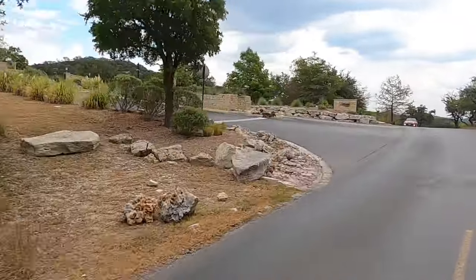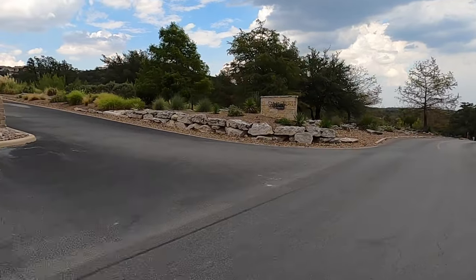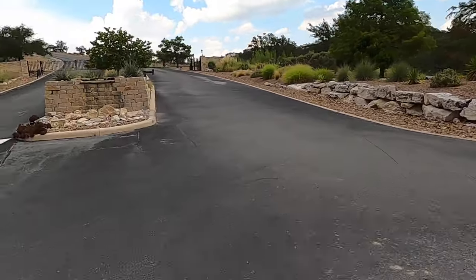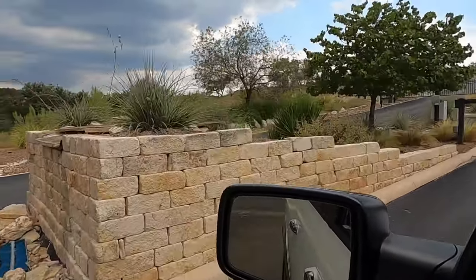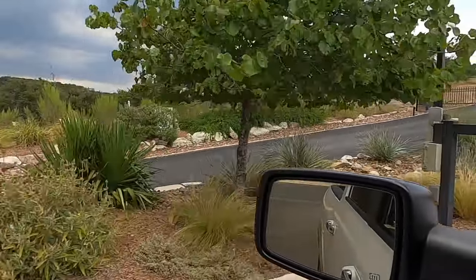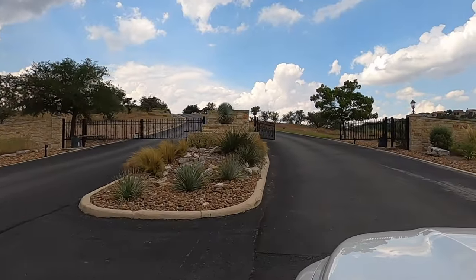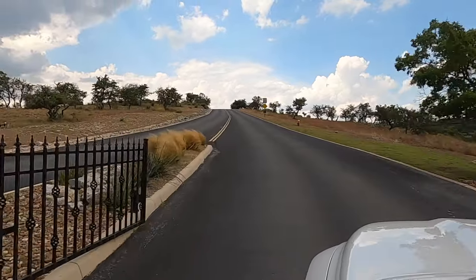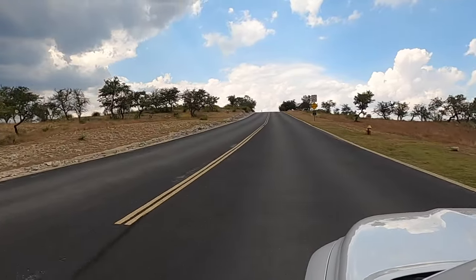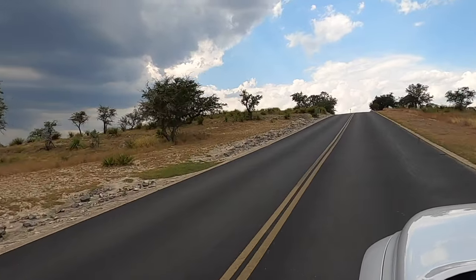Coming into the Highland section — the Highlands. This is the section where my client is considering buying a house. Let me enter this code and check it out. The gates have opened to us. If my client did decide to go to this house, this would be how they would get in.